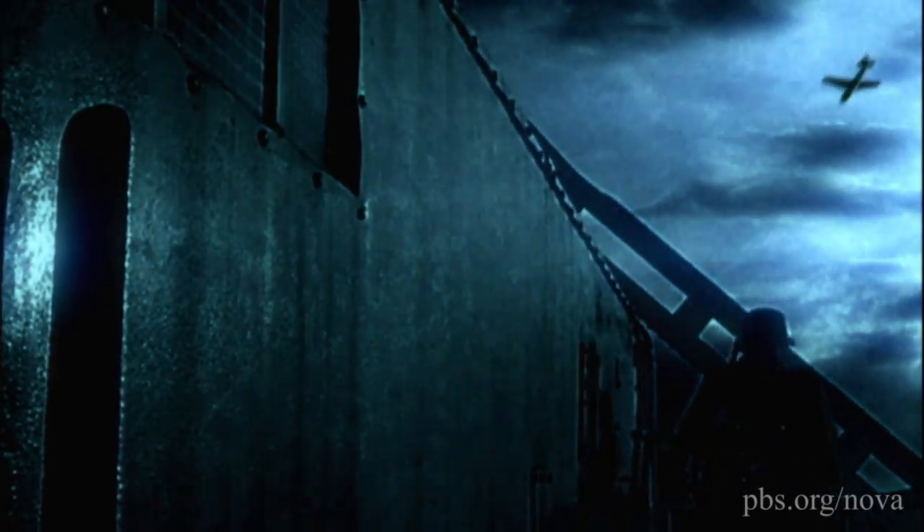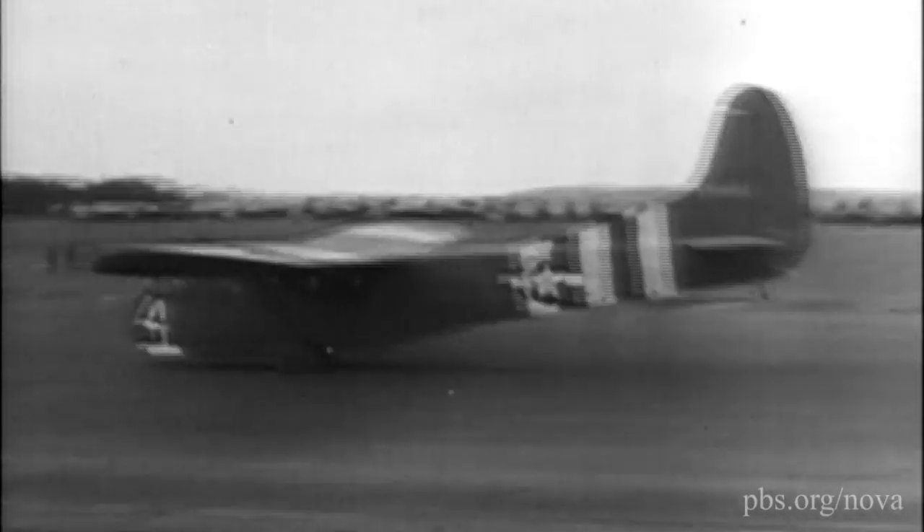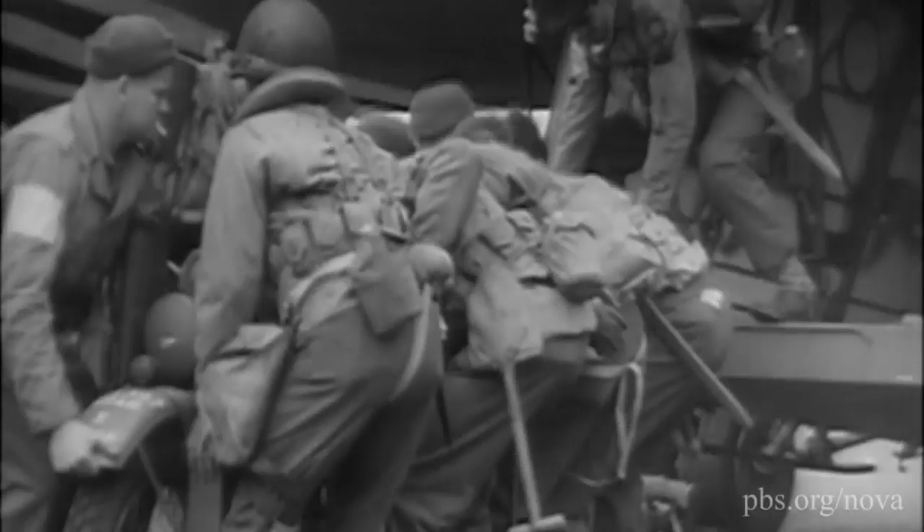On the morning of D-Day, the glider operations went better than expected, with less loss of life than predicted. These were some of the very first soldiers to touch French soil on D-Day, and they played an essential role in the success of the operation.